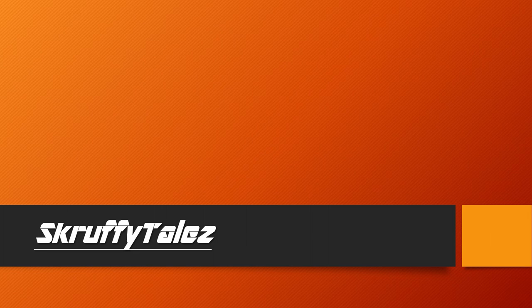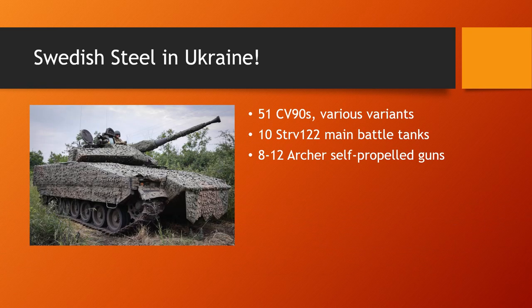Welcome back to Scruffy Tales. Today we're taking a look at the Swedish equipment being used in Ukraine. Sweden deployed 51 CV-90s of various variants, 10 STRV-122s, and 8-12 Archer self-propelled guns to Ukraine to help fight the Russians. We have now finally seen reports that all three weapons systems are in place.